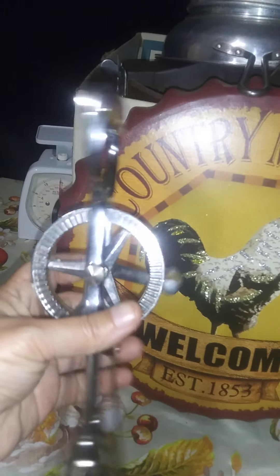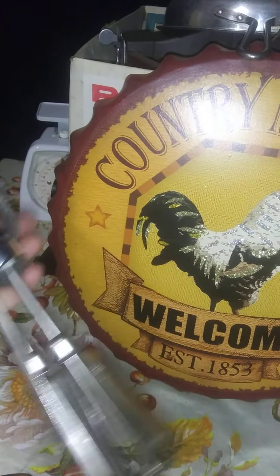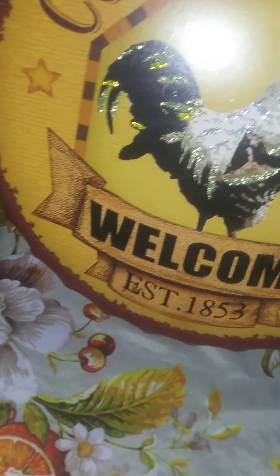Cute little co-hook — it wasn't very much money. These aren't a real older set, but manual hand beaters, egg beaters. Those were $2 at a yard sale.